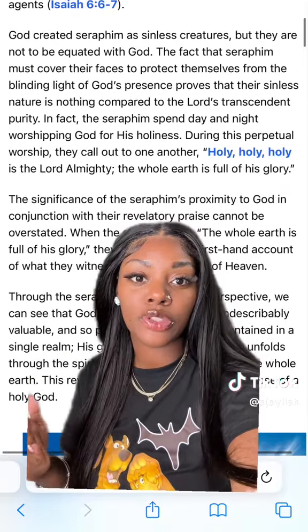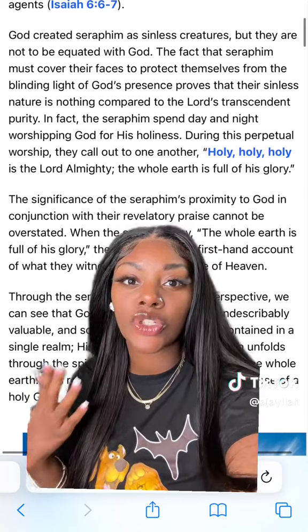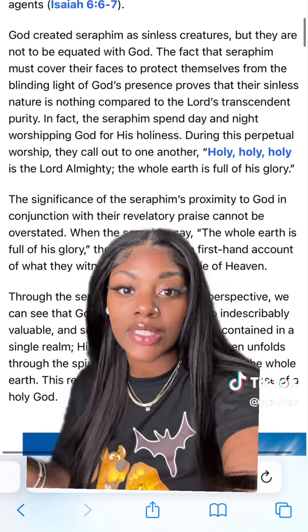God created these angels to be sinless, but they are not equal to God. The fact that they must cover their faces to protect themselves from the blinding light of God's presence — even though they are sinless in nature — says a lot. What if the reason they have to hide their face is because there is something underneath those wings? And the reason they hide their feet? I think this is why fallen angels have to observe humans and do what they do to humans.